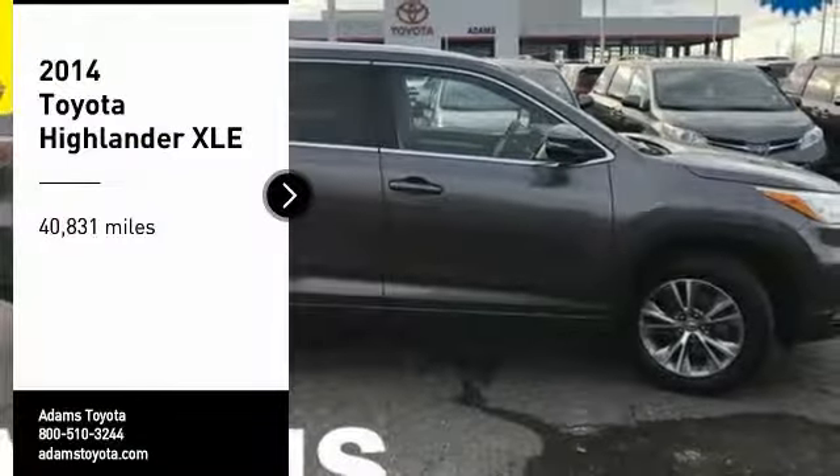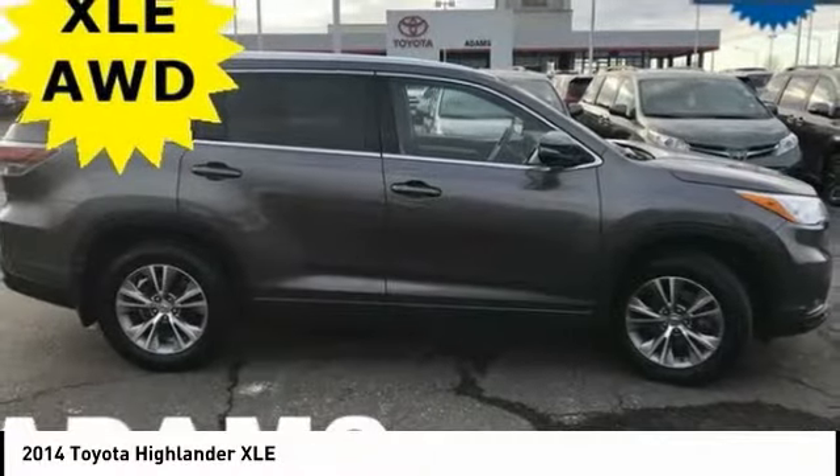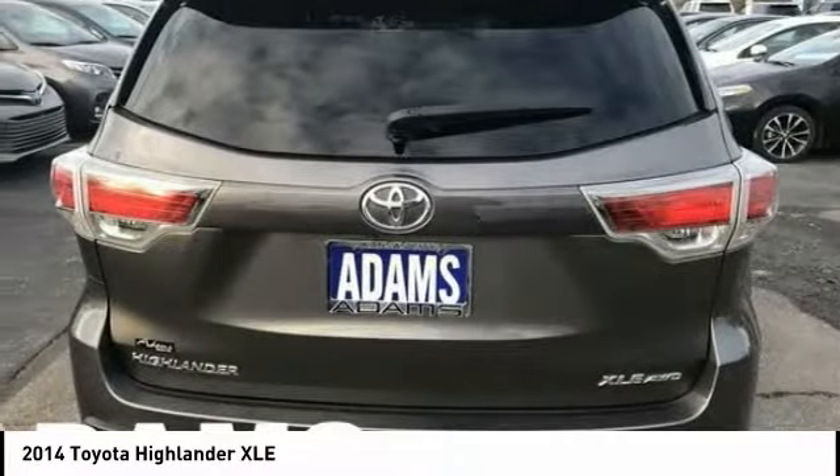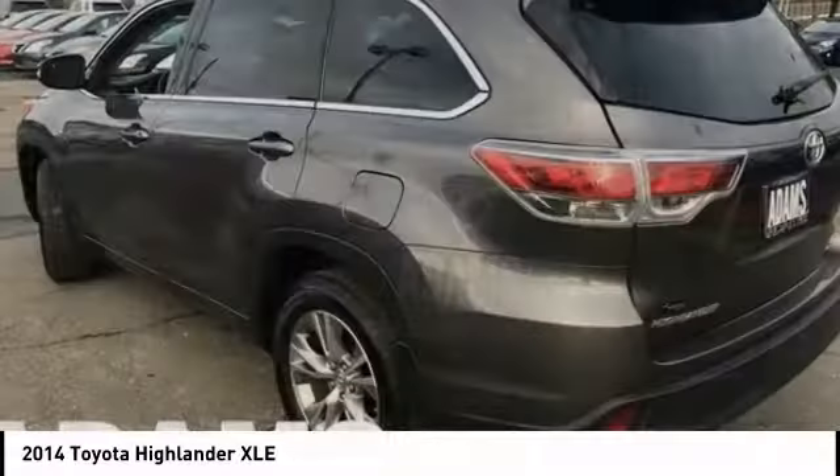We are pleased to show you the 2014 Highlander. The Highlander is the SUV that's thought of everything. The Highlander offers seating for up to seven and features Toyota's innovative center stow design.